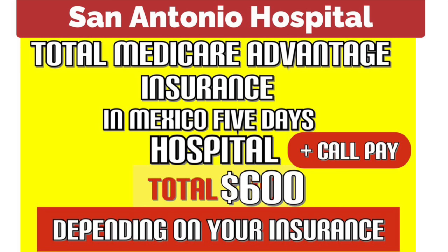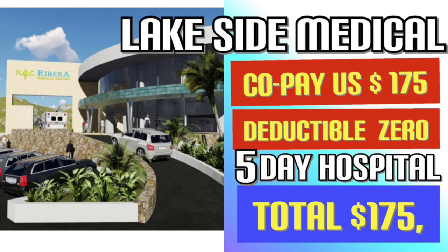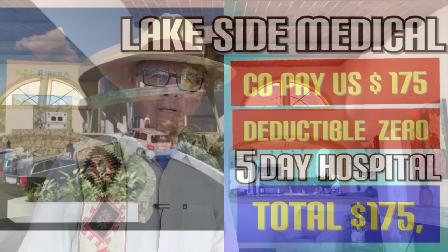Let's compare the two: San Antonio Hospital Medicare Advantage — a five-day stay at $100 a day plus a $100 deductible equals $600 total out-of-pocket. Lakeside Medical Group Medicare Advantage — copay of $175, deductible zero, no daily rate for a five-day stay. Your total bill would be $175. That's a significant difference between the two programs.